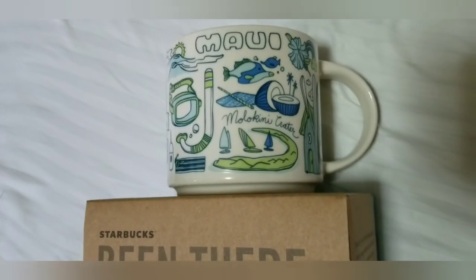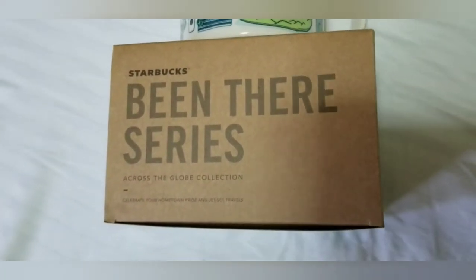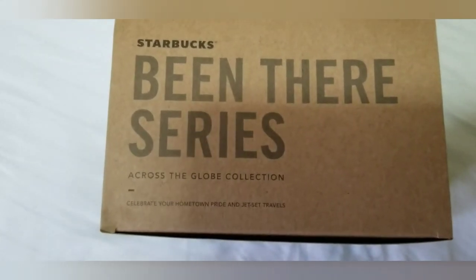Maui mug collection is very interesting. If this is your habit, comment below. We would like the interaction with you, if you are collecting also.